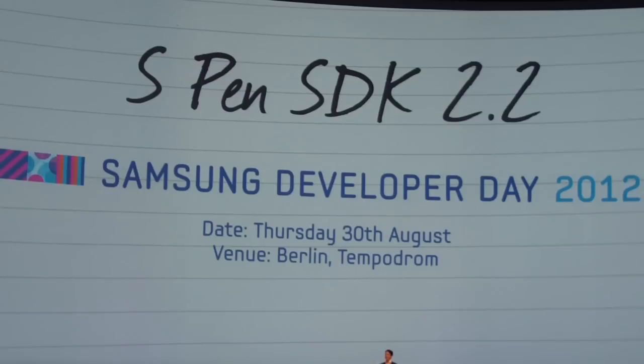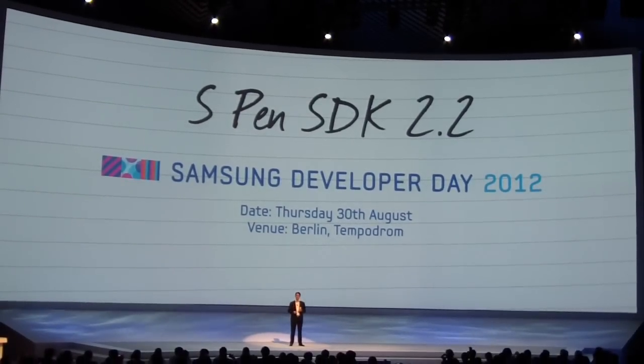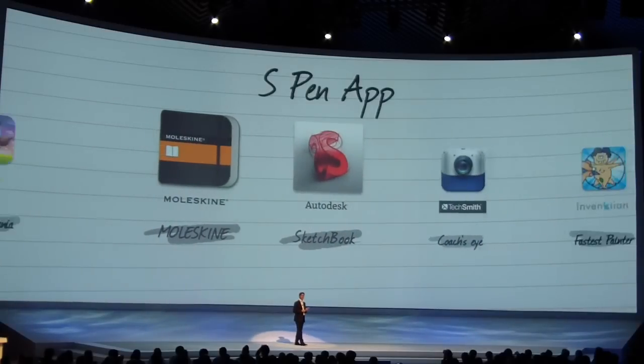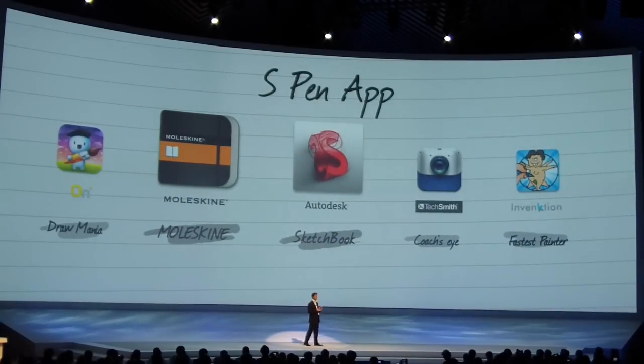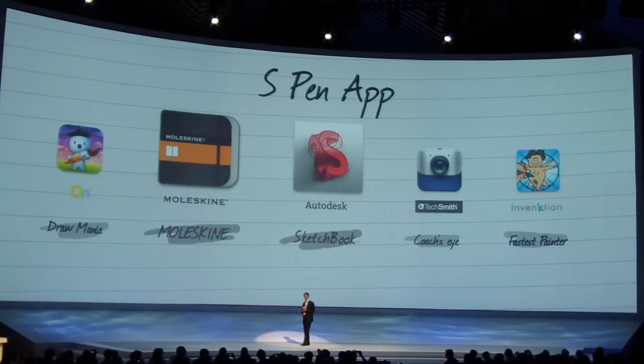This is why we have prepared the S-pen SDK 2.2 to help strengthen the application ecosystem. We're also holding a Samsung Developers Day right here tomorrow. We've already been working very closely with many partners since the introduction of the Galaxy Note, and a lot of new apps optimized for the S-pen will be available for the Galaxy Note 2 — like Coach's Eye or Fastest Painter, for example, just to name a few.